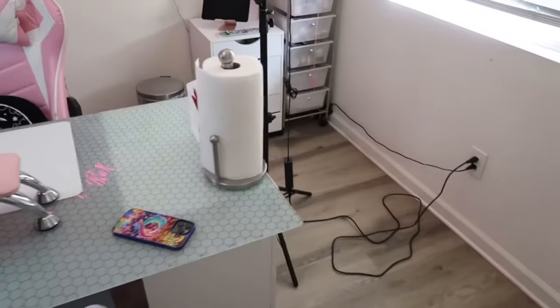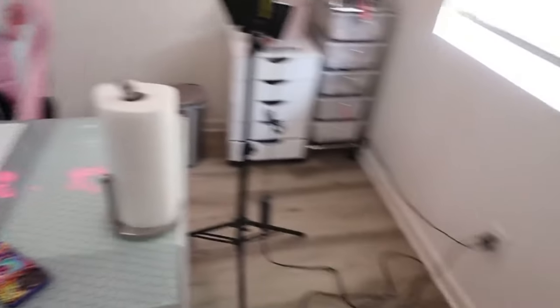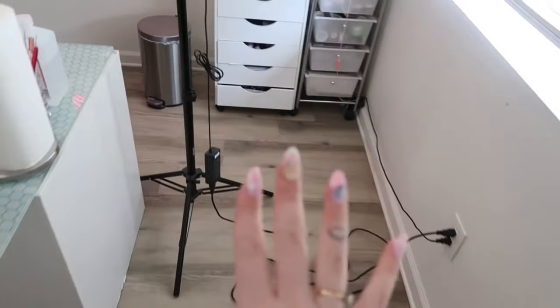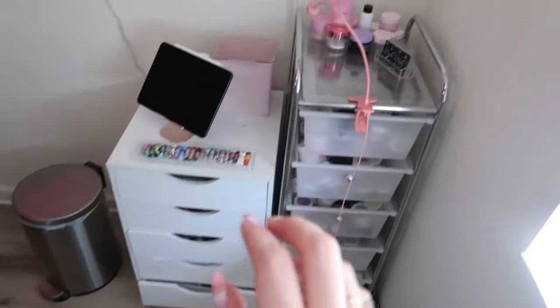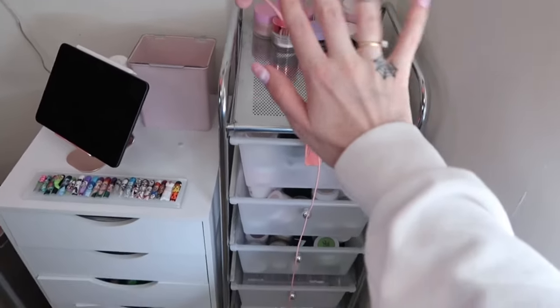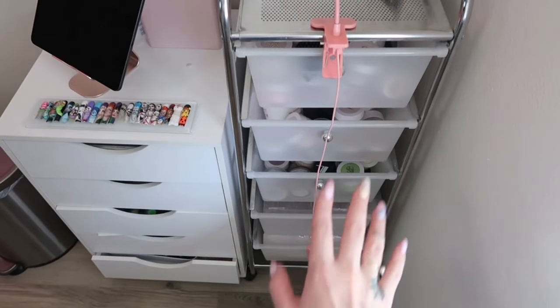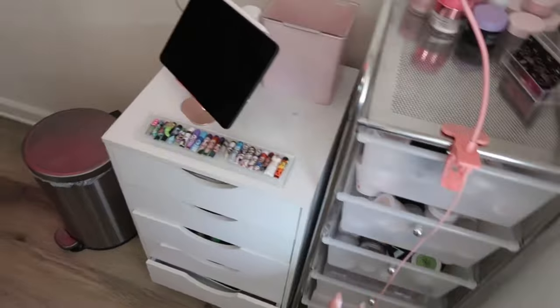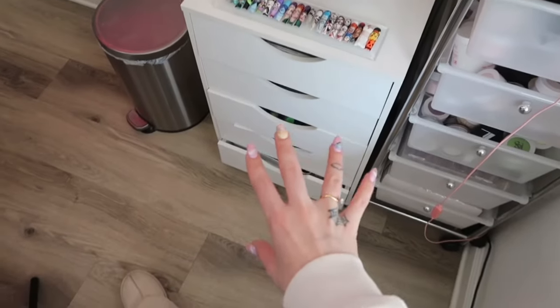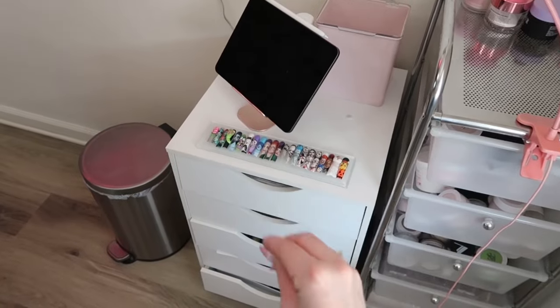Next, my desk. I left it a mess before — oh my gosh, at the beginning of this video everything was everywhere. It looks so much better. Wiped down this guy over here — you would be surprised how dusty everything gets. All of my acrylics — this is all secret stuff, don't mind that. These are all of my acrylics that I just put back in the drawers. This cabinet is for another day; it's all my crystals and stuff, so that's gonna have to wait.